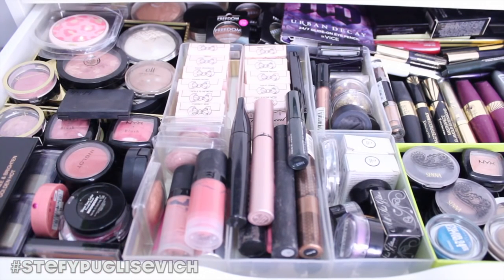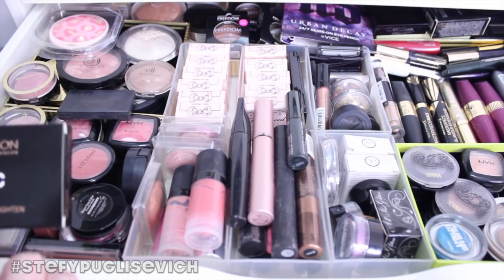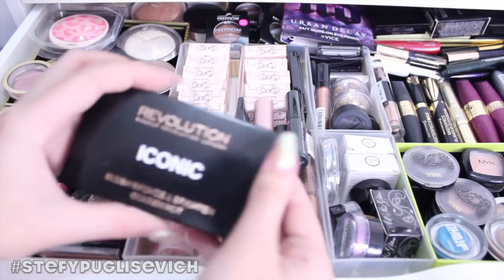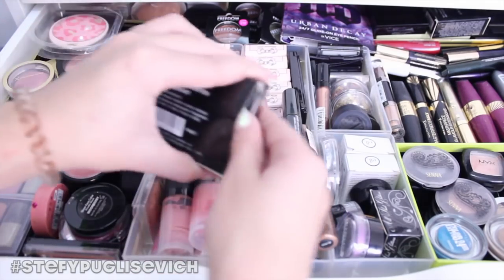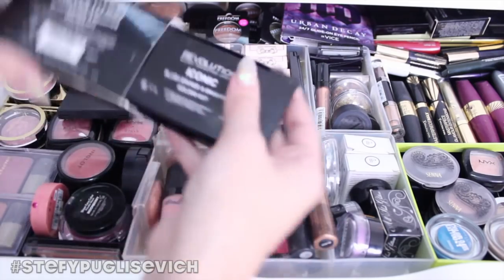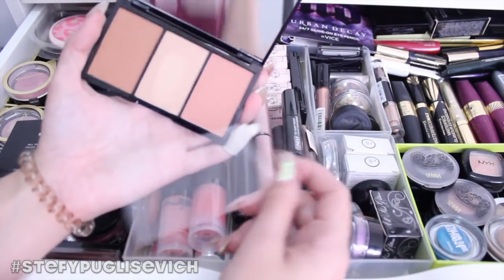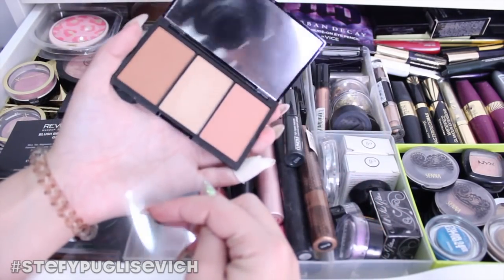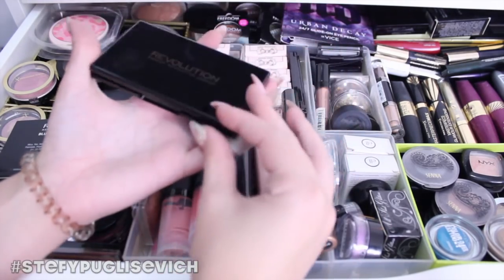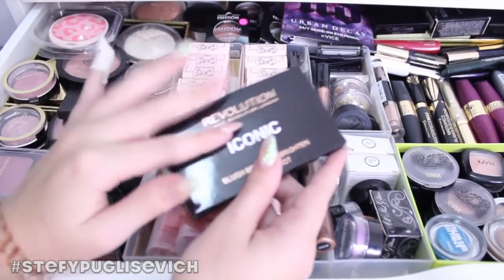On the left-hand side is all my blushes and bronzers. I have the Makeup Revolution Iconic Blush Bronze and Brighten in Golden Hot — a really lovely palette. It reminded me of Urban Decay having something similar, which is why I got one of those. Moving left, I've got loads of discontinued Max Factor blushes — my favourite was the Natural Glow pink one.